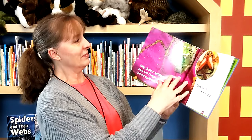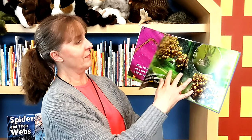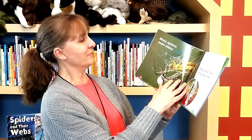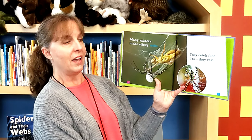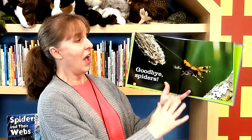Oh my goodness. Big hairy spiders can eat frogs or mice. Other spiders eat bugs. They have fangs for biting. A baby spider comes out of an egg. It grows bigger, then it sheds its skin. Look at all those little babies — lots of baby spiders! Many spiders make sticky webs to catch food, and then they rest. Goodbye, spiders.